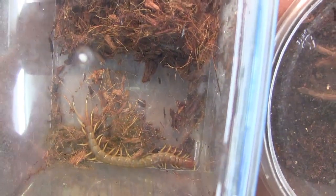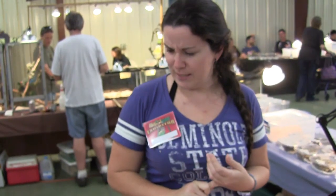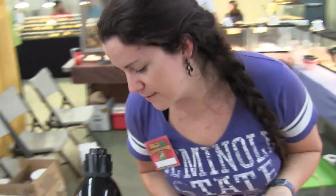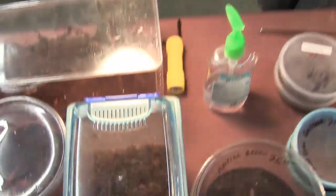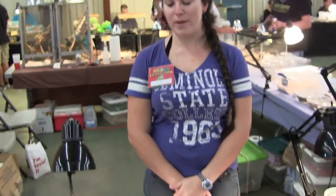What species is this? This is a South Floridian species — a Scolopendra, specifically Scolopendra alternans. It's also known as the neotropical centipede. Is it a girl or a boy? Hard to tell — I usually tell by the time they have an egg sac. That's the way to do it.